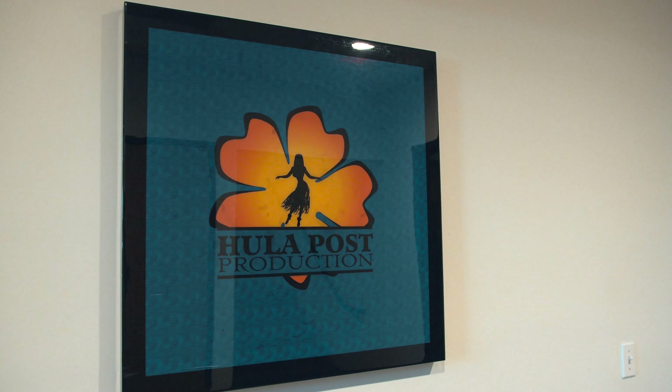Thank you so much for coming to visit us today at Hula Post, and thank you Key Code Media for all your support. We hope you guys come back soon.